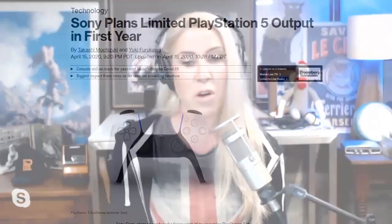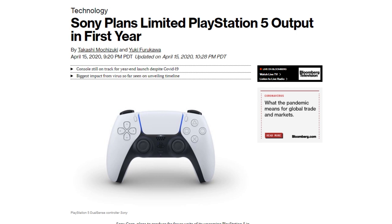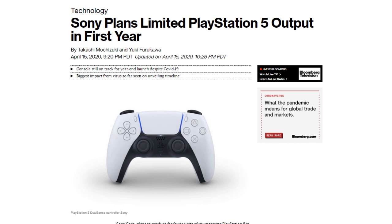Bloomberg sources also report that Sony informed assembly partners it will make 5 to 6 million PlayStation 5 units for the fiscal year ending March 2021. This is significantly fewer than produced for previous console launches — for example, 7.5 million PS4 units sold in the first two quarters after launch. The production limit is reportedly accounting for lower demand due to an anticipated high launch price of $499 to $549, along with effects on consumer spending caused by the global pandemic. Sources also say Sony plans to use existing PS4 models to bridge new users onto PlayStation Network services with price cuts coinciding with the PS5 launch.